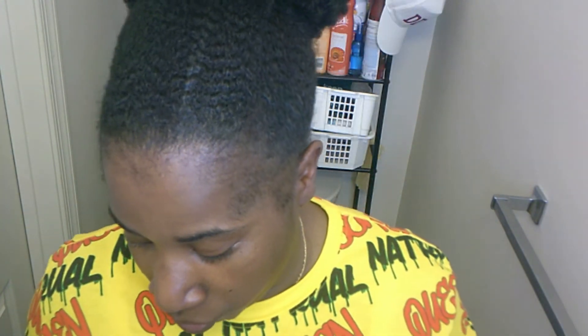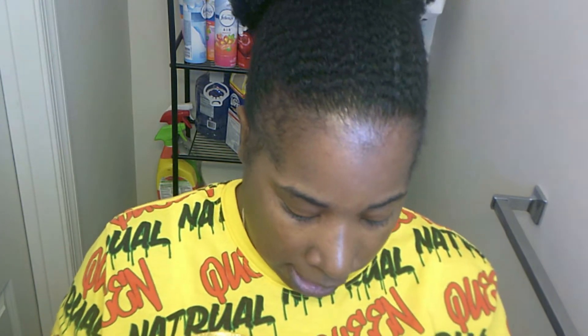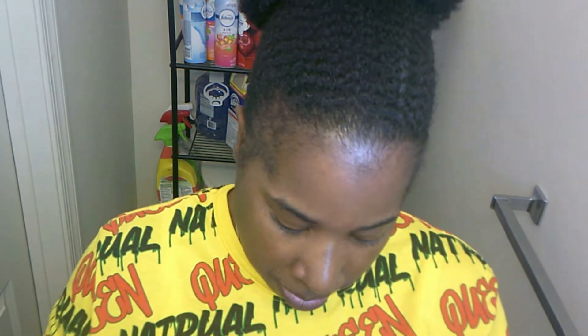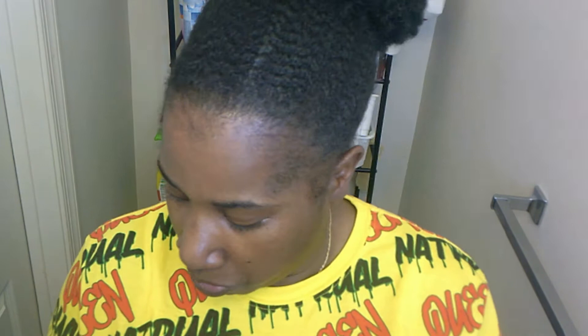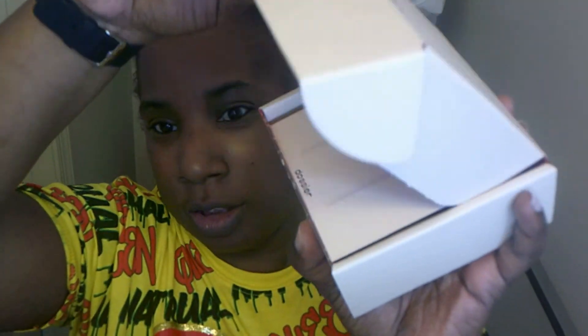I wish I could find the comparison ones — I would have got samples of the Tom Ford kind, but I couldn't find them in any of my local stores. But we're going to go ahead and go to the next one — I have this second box.